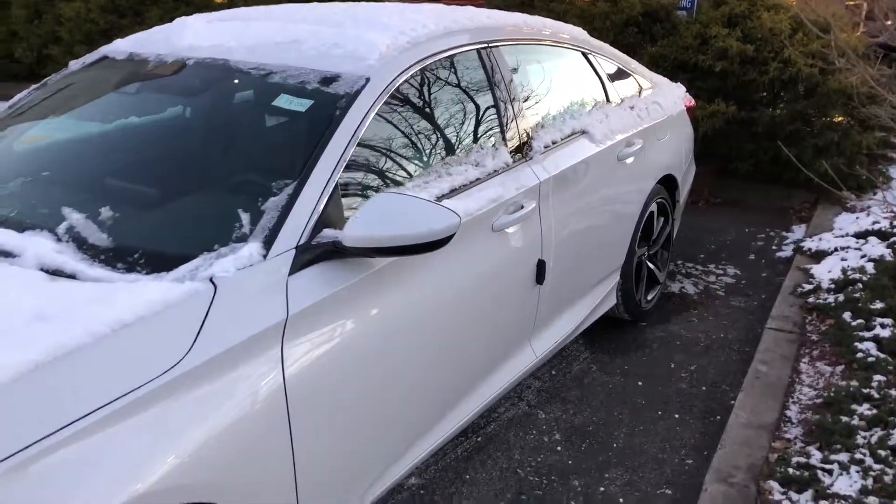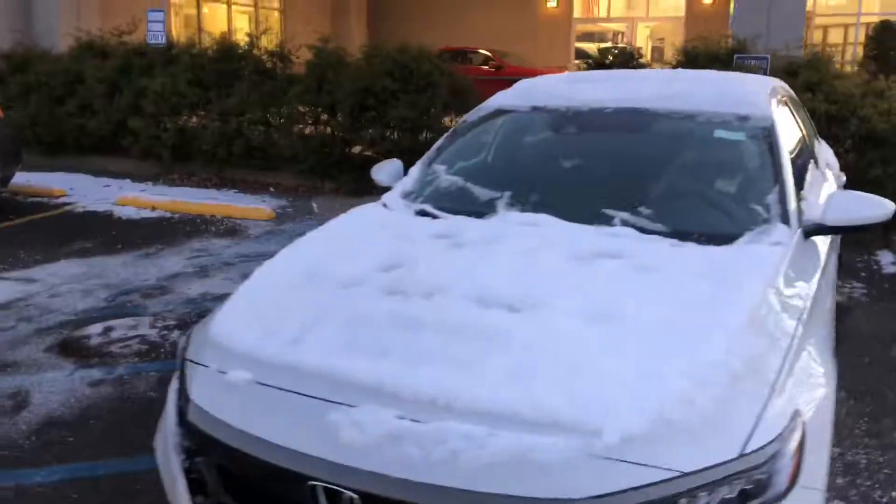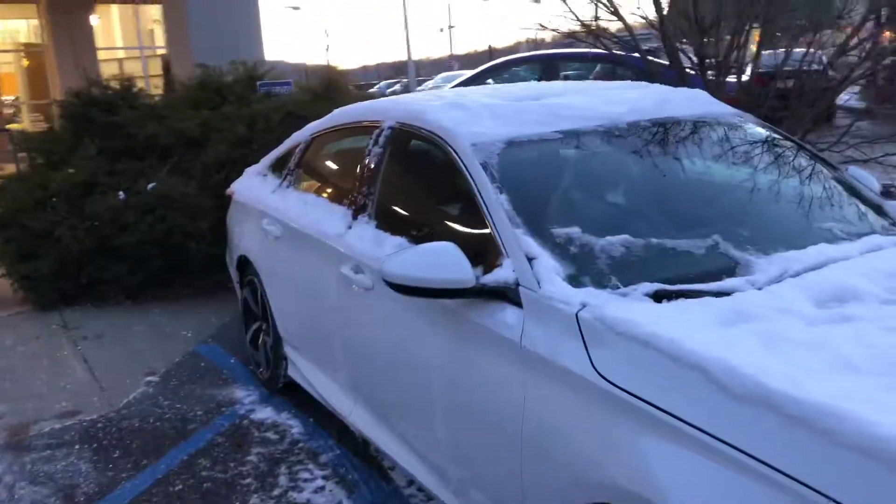I definitely recommend you come in for a test drive — be amazed by how the vehicle drives and handles, and by how the new 1.5-liter turbo gives you more power and great fuel economy. Once again, my name is Gabe from Alkisco Honda. I look forward to meeting you, thanks.